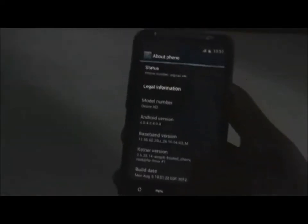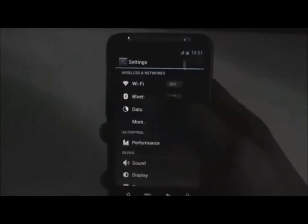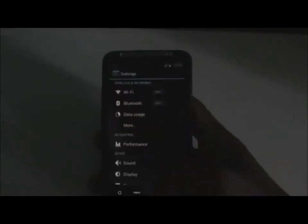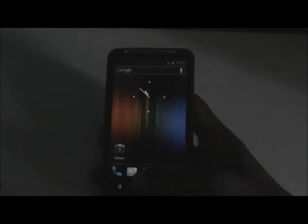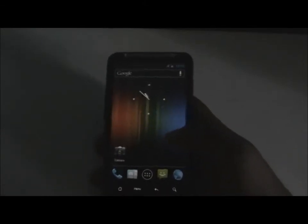In this ROM you get different customization options in the settings menu to customize your phone. Everything like Wi-Fi and Bluetooth works perfectly — all the ICS features in this ROM work perfectly. There are no lags in this ROM. As I told you, this is one of the best ICS ROMs for the DSR HD because it is far more fast, smooth, and stable than other ICS ROMs you can find.